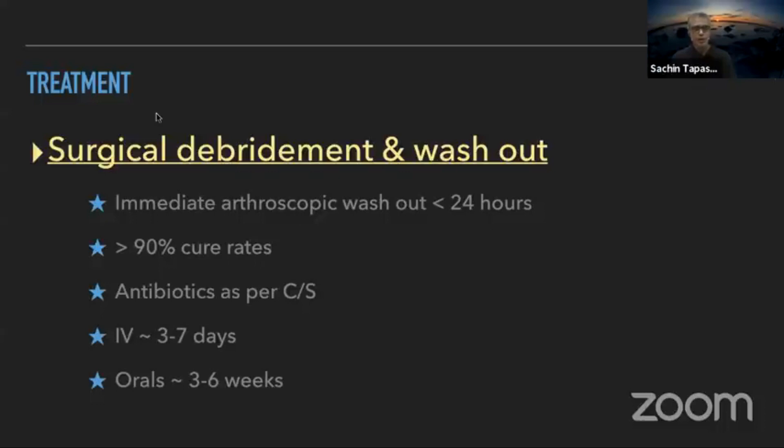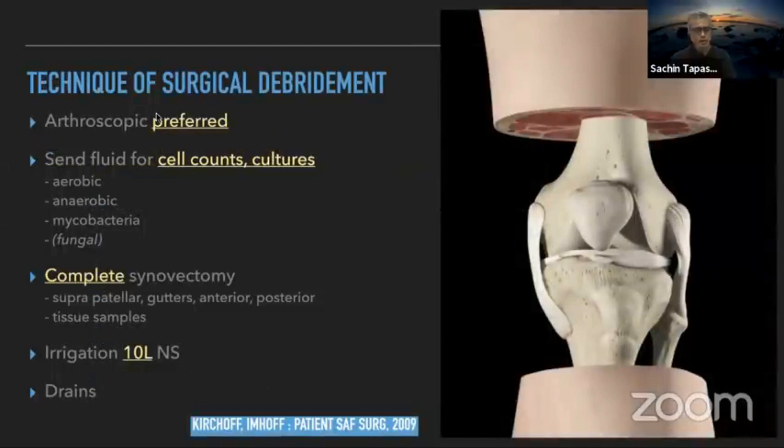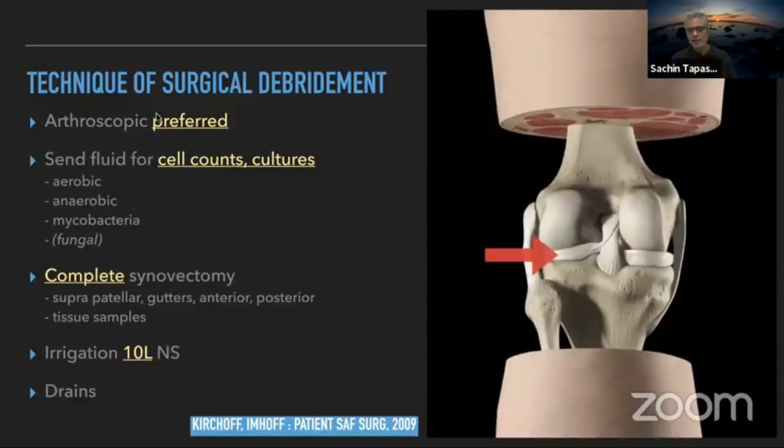Treatment is straightforward — do not waste time; perform an immediate arthroscopic washout. If the infection is caught within 24 hours, you can aim for over 90% cure rates. Follow with an appropriate antibiotic course and involve an infectious disease consultant. Arthroscopic debridement is preferred over open arthrotomy due to lower morbidity. Send fluid for cell counts and cultures — aerobic, anaerobic, and fungal or mycobacterial if suspected. Synovectomy should be complete, covering the suprapatellar pouch, gutters, and posterolateral and posteromedial recesses. Irrigate with at least 10 liters of normal saline and place drains at the end.